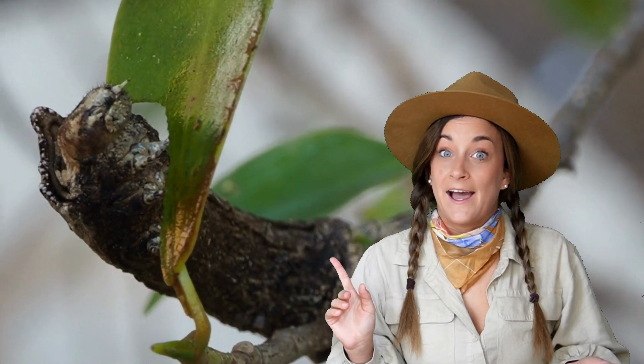Another way animals hide is in plain sight. They use an adaptation called mimicry to look like their surroundings or a bigger, scarier animal. Rainforests can be found all around the world along the equator and are one of the most diverse habitats there are. Time to bundle up as we venture into our next habitat.